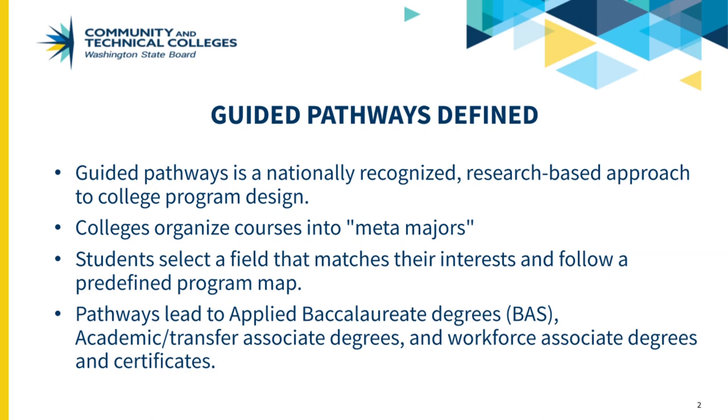Students learn critical concepts right away and follow predefined program maps for a clear pathway to their chosen career, whether that is achieved through a four-year applied baccalaureate BAS degree, a two-year transfer degree, or a workforce degree or certificate.